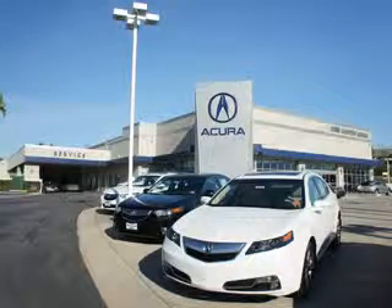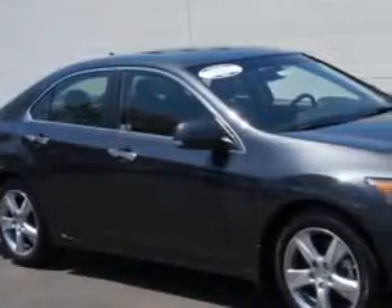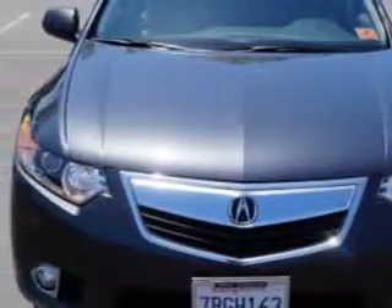Thanks for choosing West Canyon Acura. We pride ourselves in providing a straightforward, quick, enjoyable purchasing experience. Check out this graphite luster metallic 2013 Acura TSX, equipped with a four-cylinder engine and an automatic transmission.